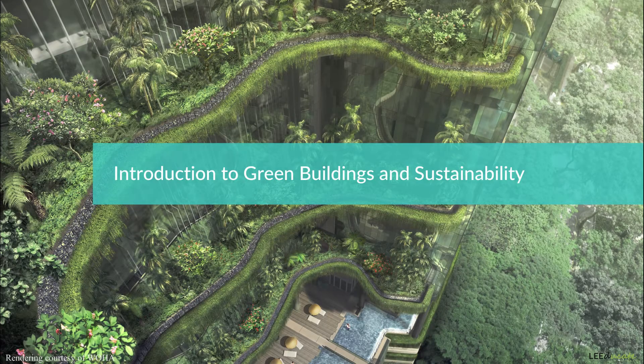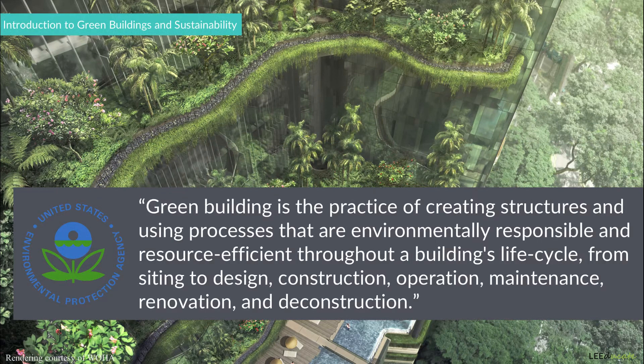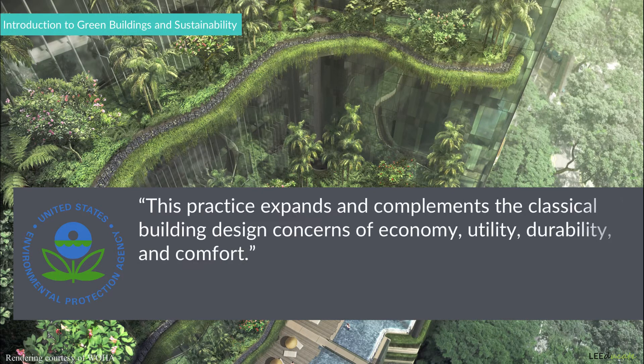According to the U.S. Environmental Protection Agency, EPA, green building is the practice of creating structures and using processes that are environmentally responsible and resource efficient throughout a building's life cycle, from siting to design, construction, operation, maintenance, renovation, and deconstruction. This practice expands and complements the classical building design concerns of economy, utility, durability, and comfort.